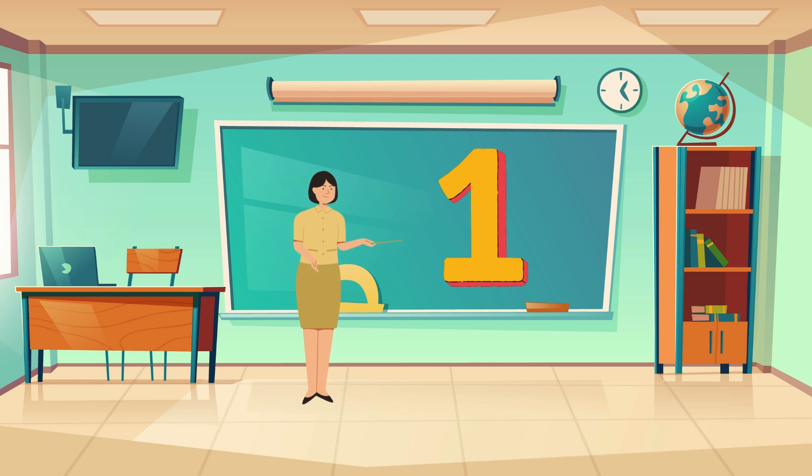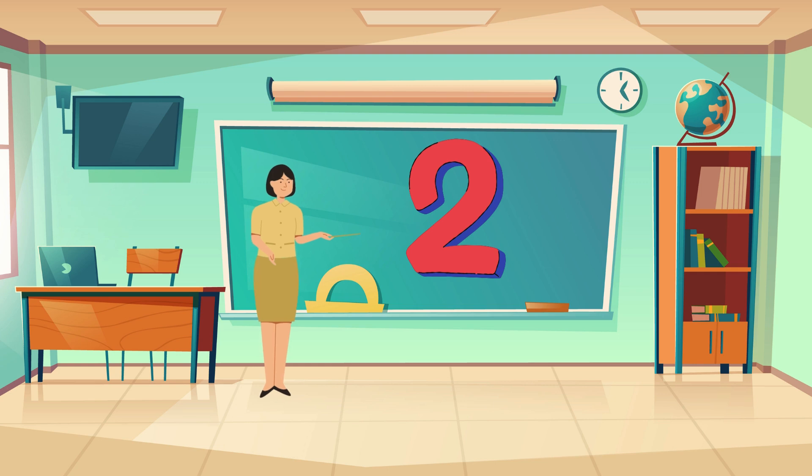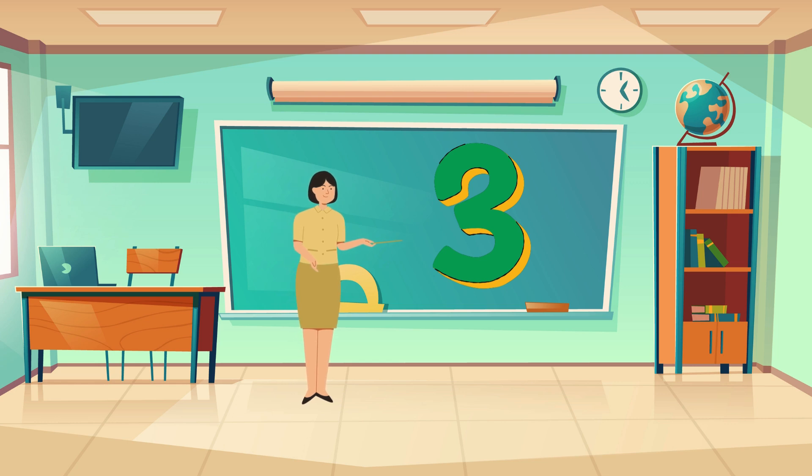One is the first step on our journey through numbers. Let's move on to two. Two is a pair, like two shoes or two eyes. Number three. Three is a crowd, like three friends hanging out.